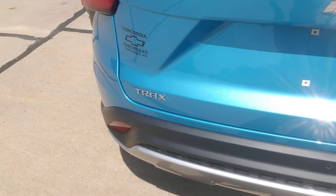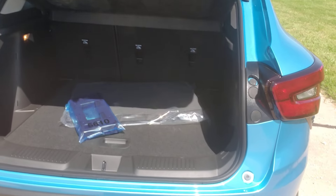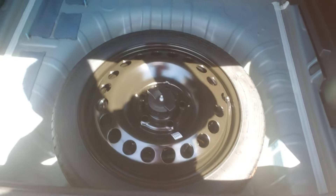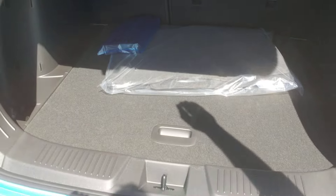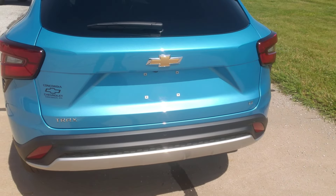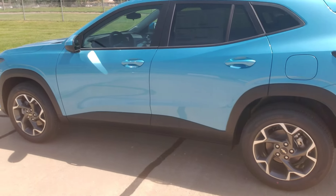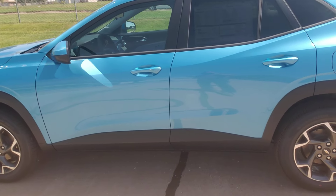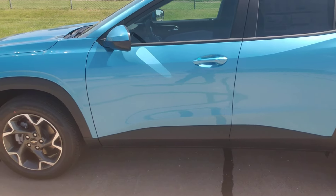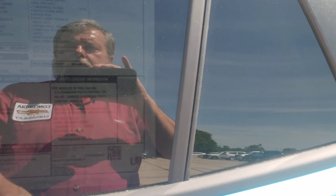It's an LT edition Chevy Trax. Let's pop open this manual liftgate — and I'm fine with that because it's not overly tall or anything. Spare tire underneath, and there's room to put a lot of stuff. I showed one to a gentleman on Saturday and he said, wow, that is a nice vehicle. I'll put a link to this on ConcordiaChevrolet.com — that link will include the window sticker.